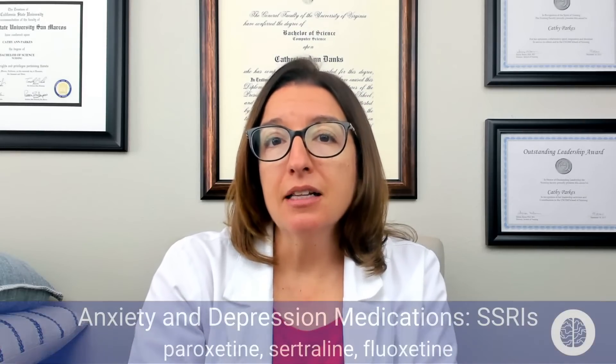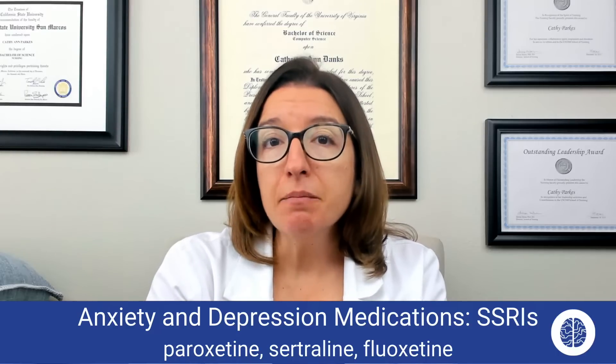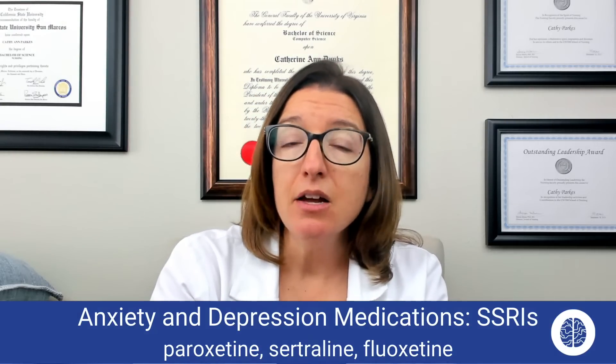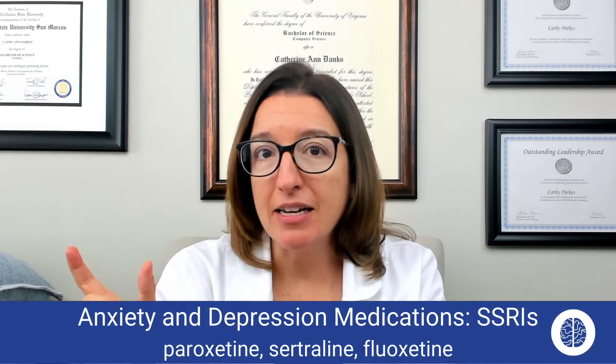Let's first talk about selective serotonin reuptake inhibitors, or SSRIs. This class of medication includes drugs such as paroxetine, sertraline, and fluoxetine. You can see that they all end in that 'tine' type of ending.